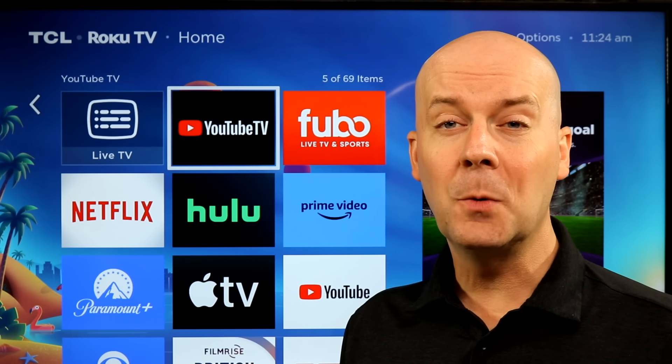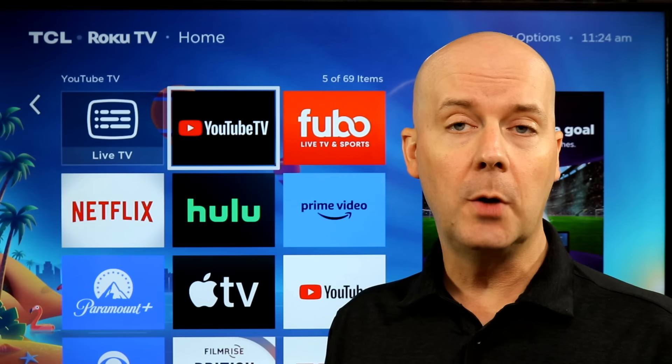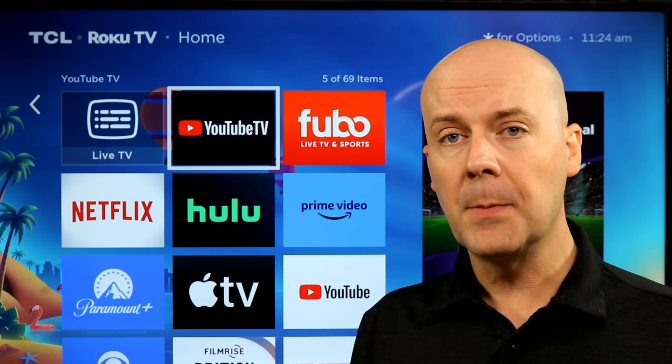Welcome to the CoreCars News Tech Lab. Today we're going to be taking a look at YouTube TV versus Fubo. These are two of the larger, well-known live TV streaming services on the market.